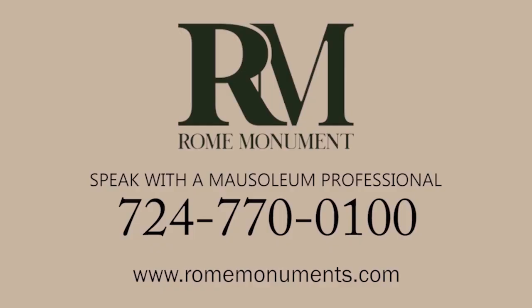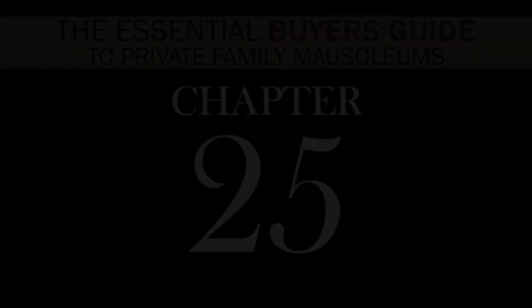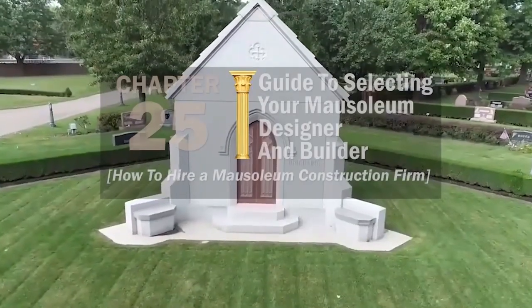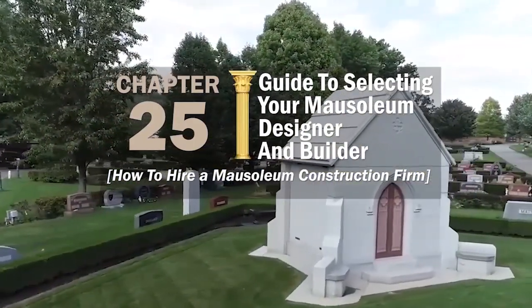These are ballpark figures for different types and styles of high-quality mausoleums. For more information on mausoleum costs and to find out how much the mausoleum you have in mind could cost, just call a mausoleum construction professional at Rome Monument. Lots of companies sell mausoleums, but only a select few actually design and construct mausoleums.